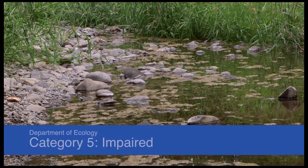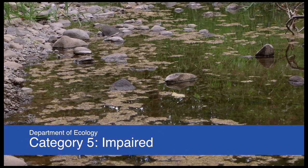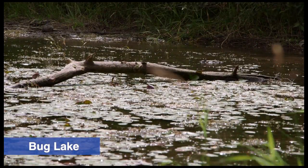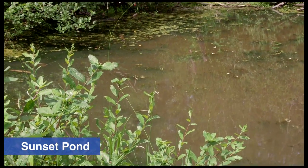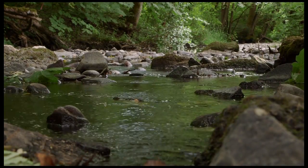Squalicum Creek has been listed as a Category 5 impaired stream by the Department of Ecology. In addition, the warm waters of the pond support non-native fish populations, such as largemouth bass that feed on juvenile salmon. These conditions are a threat to salmon and other wildlife that rely on clean, clear, and cool water to survive.